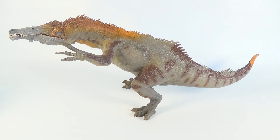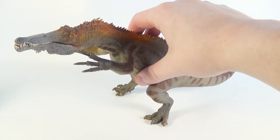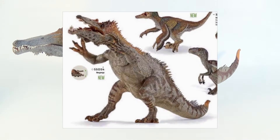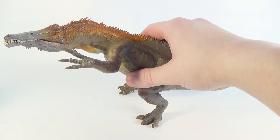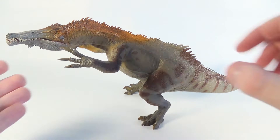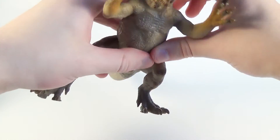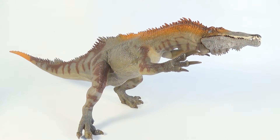Here is the 2016 Papo Baryonyx. When I first saw the promotional images for this figure, I was not too impressed with its appearance. But having this figure in hand now, all I can say is that those promotional images did not really do it justice, mainly due to the awkward angle the figure was shown at with the awkward posing. This figure does have a somewhat awkward pose in general if we look at it from the sides, but there is one angle you can view this model from that I think looks fantastic.